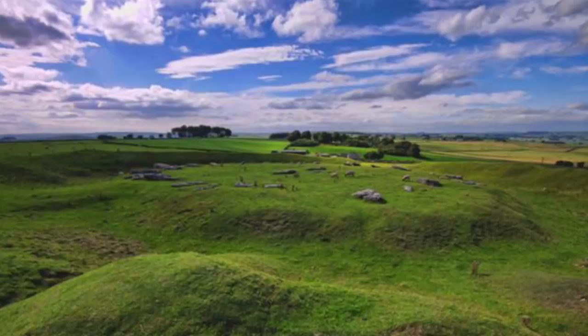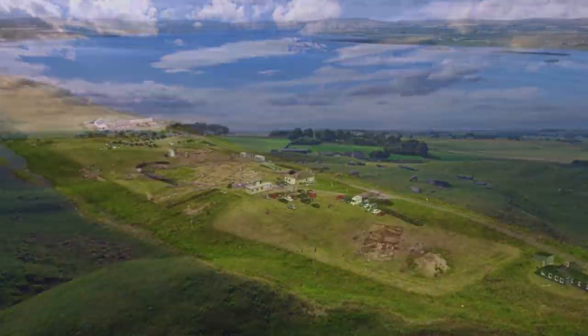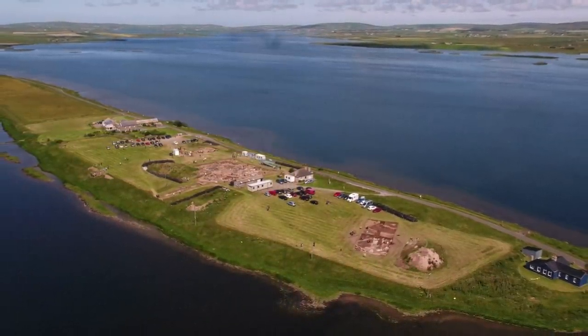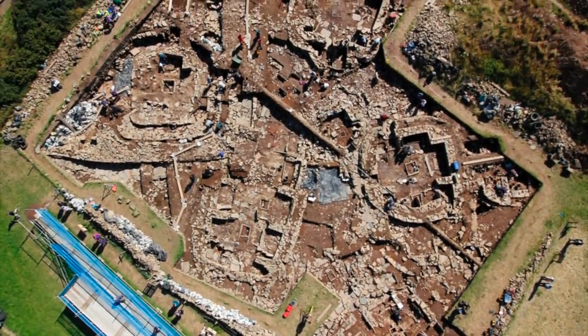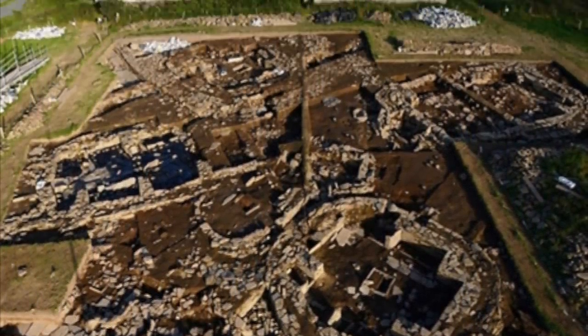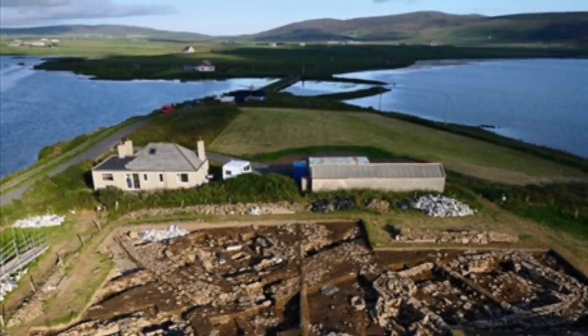In the coming months I'll be attempting to make some videos on location, starting in and around the UK, and hopefully one day I can get up to the Orkney Isles and see the fascinating Ness of Brodgar — a 5,000 year old breathtaking Neolithic site unlike anything else in Britain. It covers 6.2 acres of land between the famous Ring of Brodgar and Stones of Stennis, and the site has been excavated since 2003.